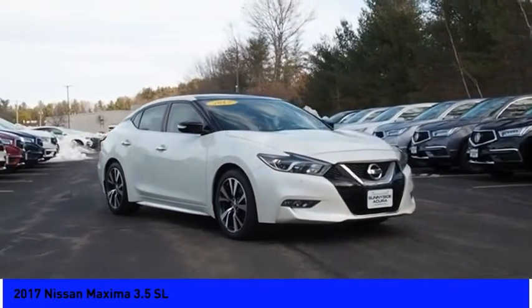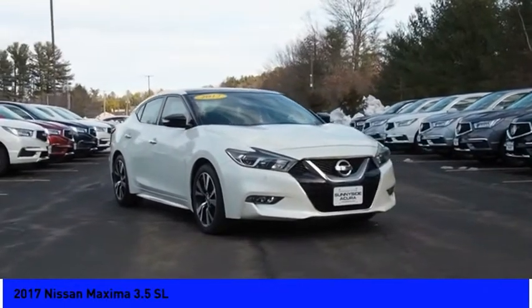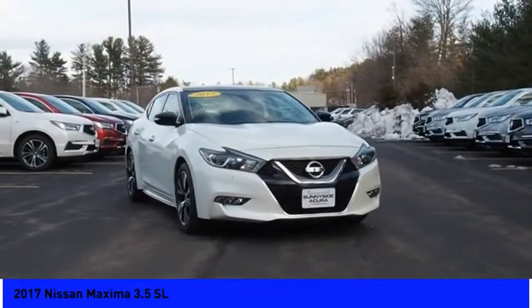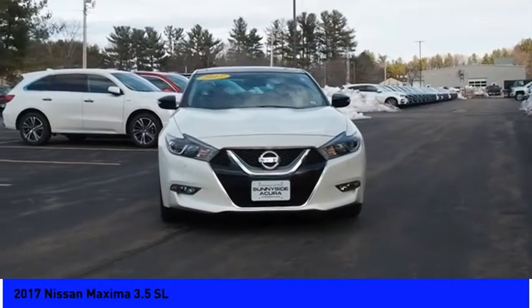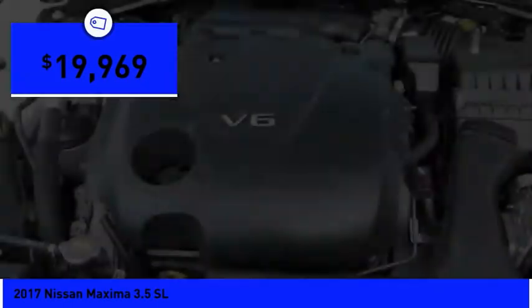The spacious interior provides refined comfort for up to five passengers. Advanced technologies such as Nissan Intelligent Key and Push Button Ignition offer convenience and control, and is priced below $20,000.